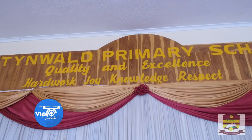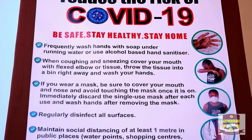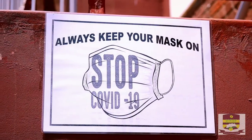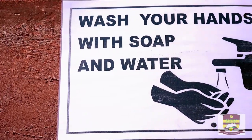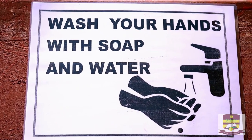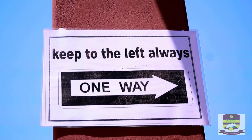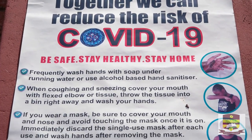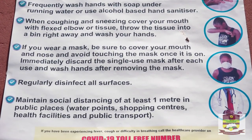A warm welcome to Tinoy Primary School. This short video is designed to show the state of preparedness for the reopening of schools on the 28th of September 2020. It is important for all parents and learners to watch this video to get an appreciation of how we will be operating.